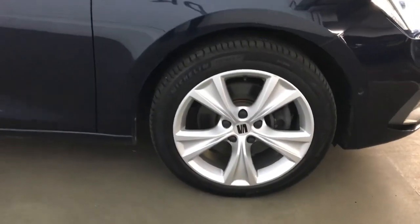This car does have MOT until January 2025 and it's got a very good service history from Seat, last serviced in December 2023.